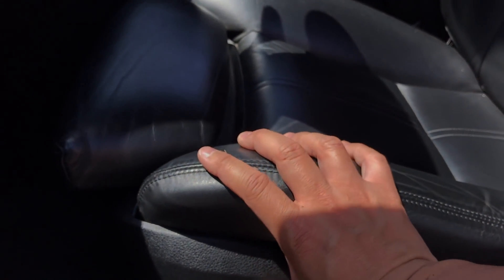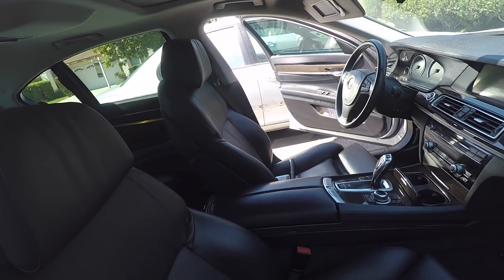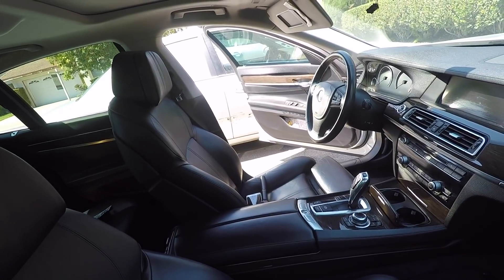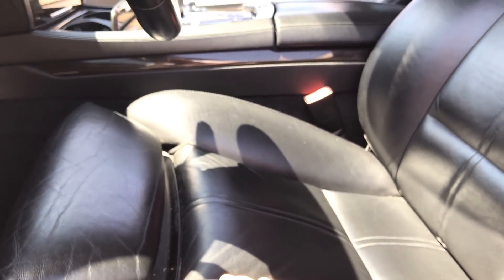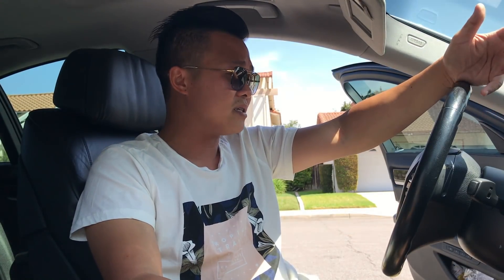Surprisingly, everything is still functional on the inside — from the iDrive to the amazing sound system to the quality of the leather, soft-close doors, comfort, and safety. There is some slight engine-oil smell that gets into the car. When you own one of these cars you expect the depreciation to be high. Let's take a look at the engine and then go for a drive. I'm going to take it to the dealership and see what the estimate is to bring this car back to normal.